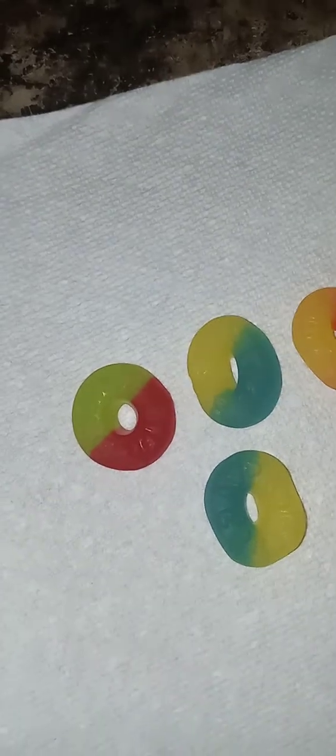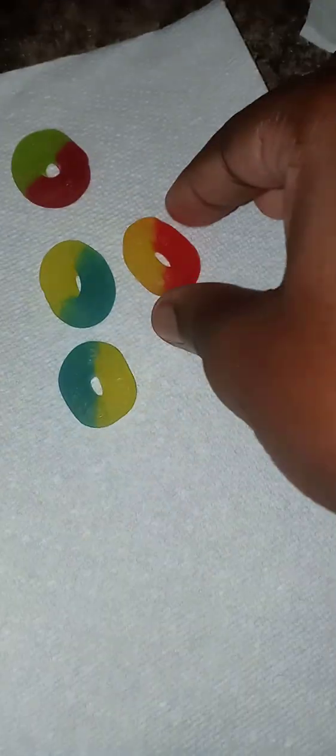Next we're gonna try watermelon — cherry watermelon. I can taste the watermelon in there. Now that one's good — this one's 10 out of 10. This one 8 out of 10, so these two are good.